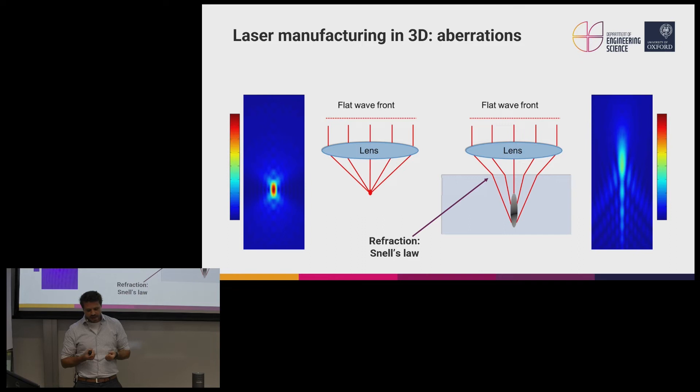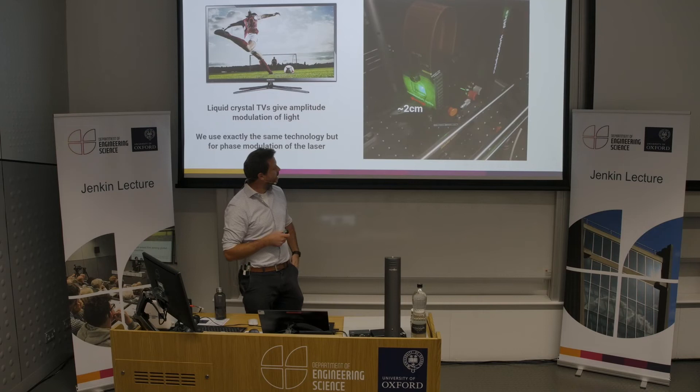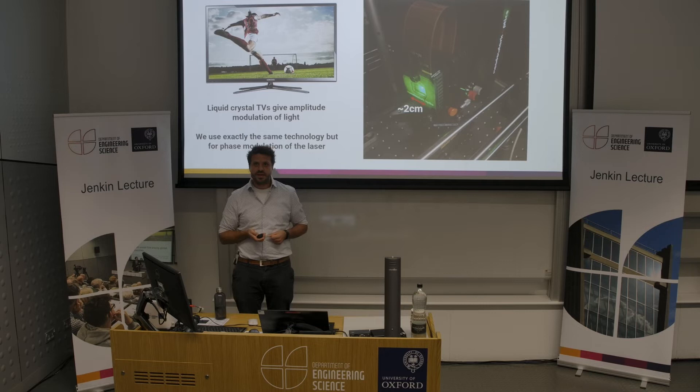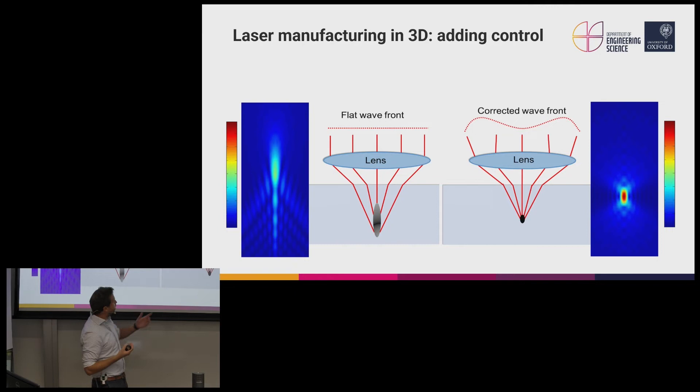This is where the optical engineering comes in — and the liquid crystal TVs. We're all familiar with liquid crystal displays as an effective way to modulate the amplitude of light. We can use exactly the same technology to modulate the phase of our laser beam whilst doing the manufacturing. Here's a device in our lab — a little liquid crystal display illuminated by a green laser, just two centimeters across but with full HD definition. That enables us to spatially control the phase of the laser beam, control the angles of the different light rays entering our material, undo the effects of refraction, and restore our really nice tight laser focus anywhere inside the material, allowing us to make functional devices.